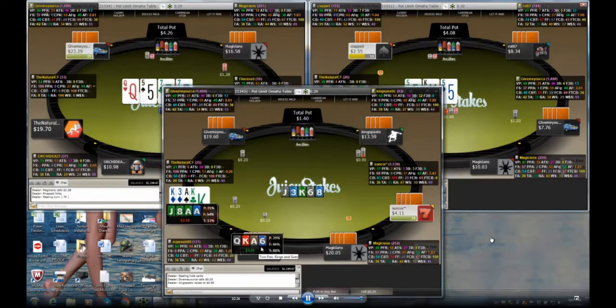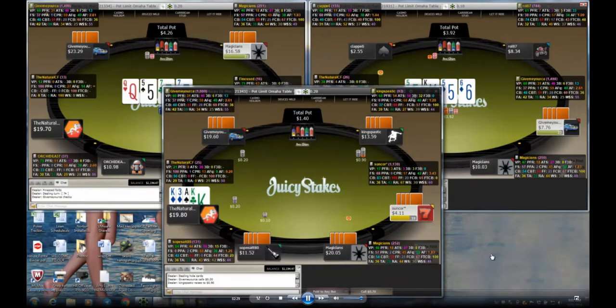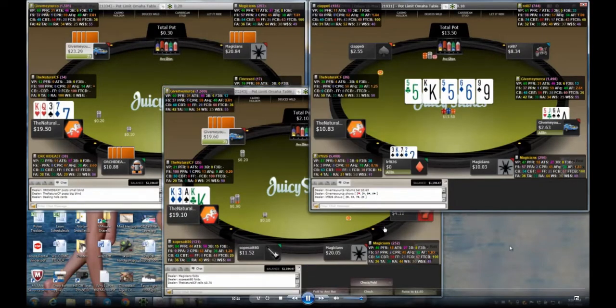I wasn't sure that player would even fold two pair if I raised him. On table two a big pot is brewing. This guy had top pair and a flush draw — just kings and a flush draw — and of course the other guy had a five. This is why you don't play big pots with just a pair. Anyone with the five is crushing him here. Even if he hits his flush, the other player had a full house, so he'd have lost his stack anyway. Really poor play — giving away his stack with just a pair and a flush draw.